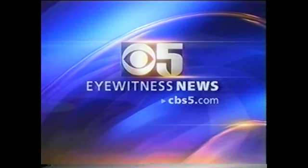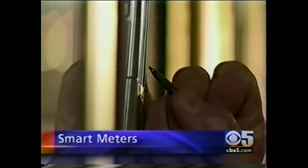This is CBS 5 Eyewitness News. A Central Valley man has come up with a way for you to see just how much you're spending on energy as the temperature drops. Tom Tamarkin created this smart meter. It's part of a new generation of electric meters that communicate with utility readers. The device tells you exactly how much your energy use is costing. You can even set a budget.